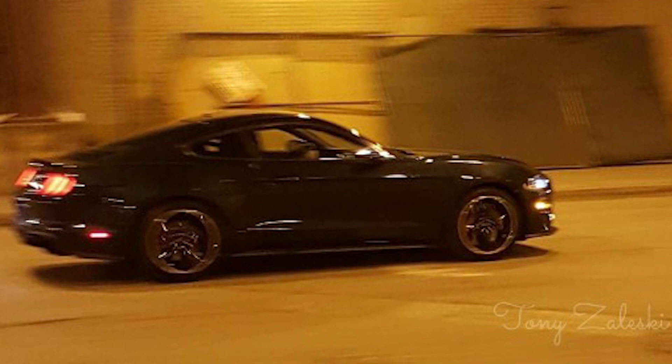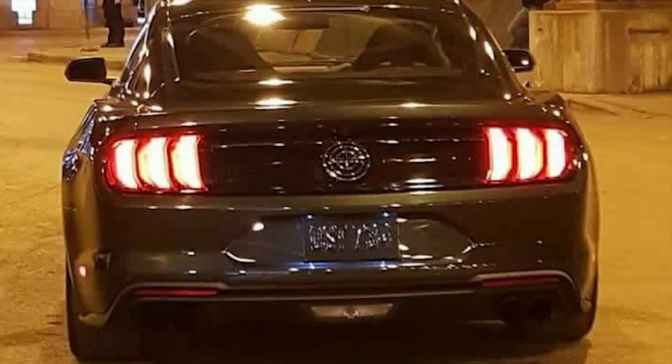For those of you who haven't already heard, the 2018 Bullitt Mustang was spotted in public just last week. At the time, this was the only image we had of it until now. New images were posted to the Chicagoland Petrolheads Facebook page and they show us some things that we couldn't see before.